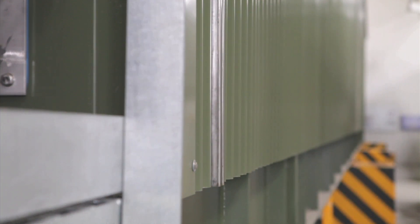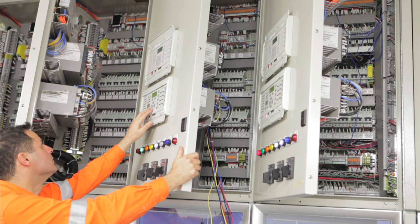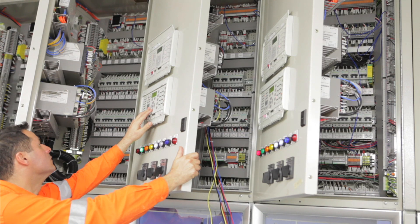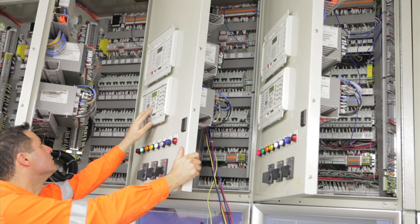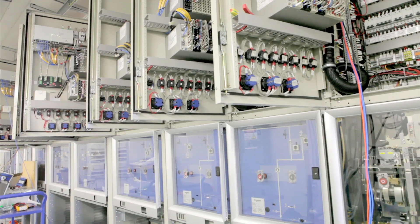E-houses can be adapted to local and industrial conditions. Flexible in design, e-houses can be upgraded with rear access doors, expandable walls, space-saving design, and be stackable with robust construction.